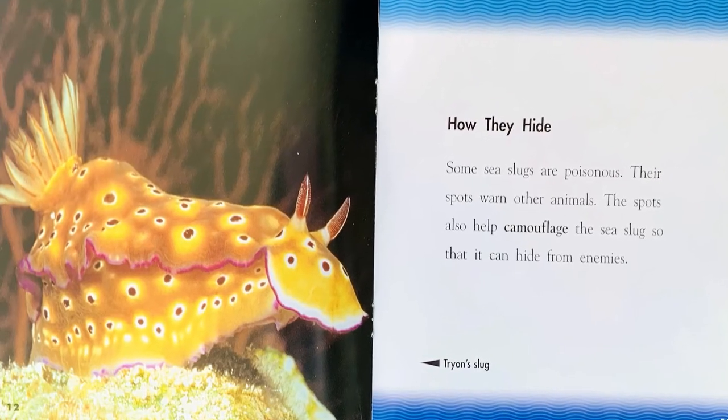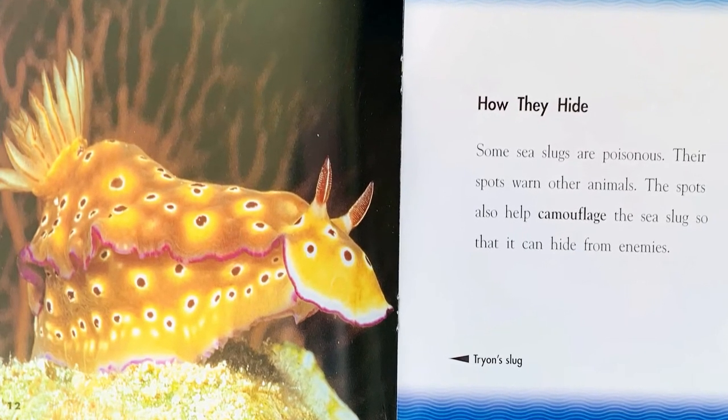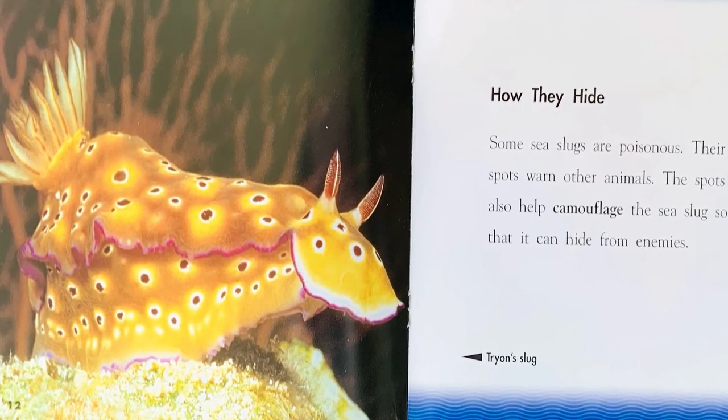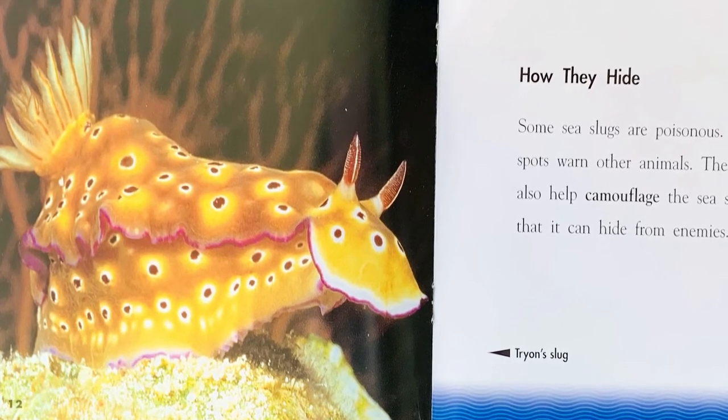How they hide. Some sea slugs are poisonous. Their spots warn other animals. The spots also help camouflage the sea slug so that it can hide from enemies.